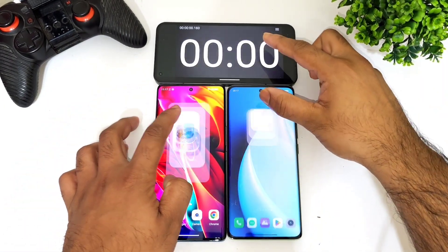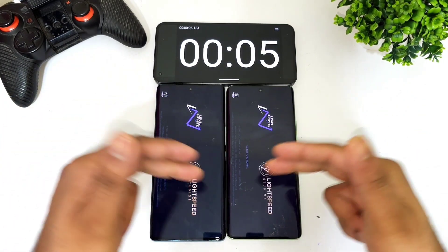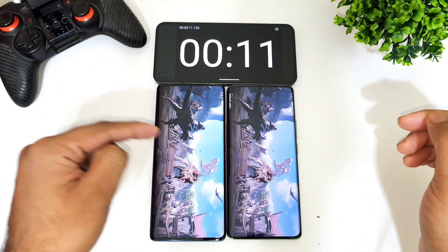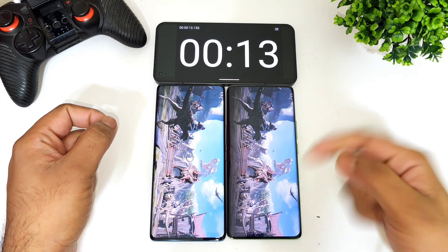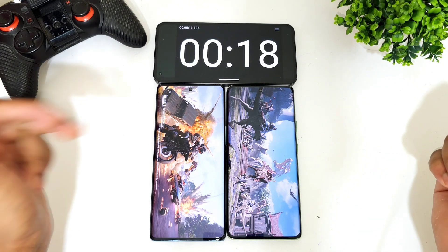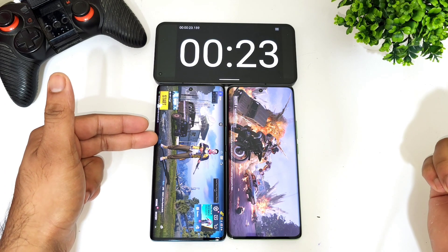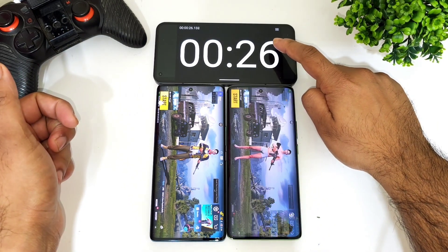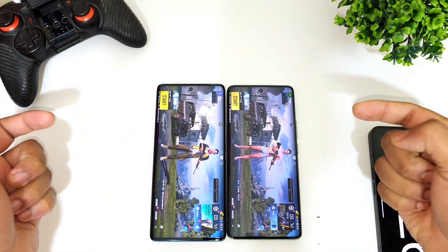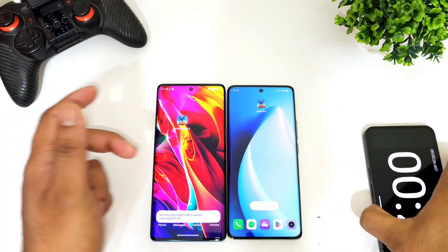Let's do the test a second time. I'm not using any high performance mode on either phone. The Lava Agni 2 is a little bit faster than the Realme 11 Pro Plus — maybe three to four seconds faster. In the second round, the Lava Agni 2 took 20 seconds to open and the Realme 11 Pro Plus took about 26 seconds — so close to five to six seconds difference while opening the game.